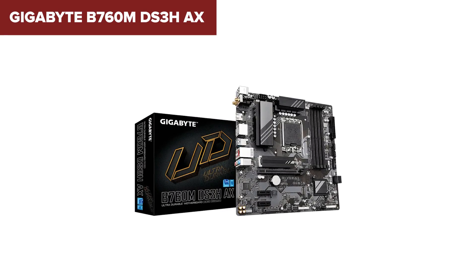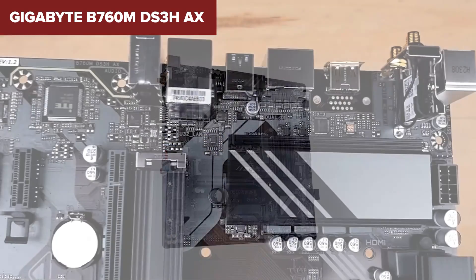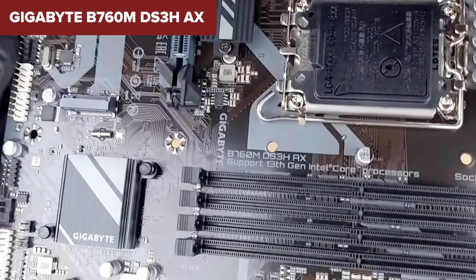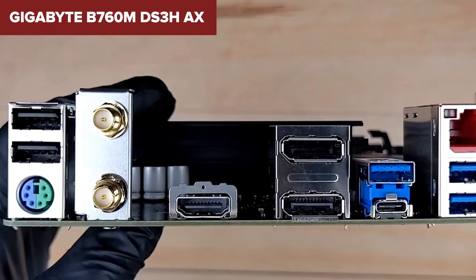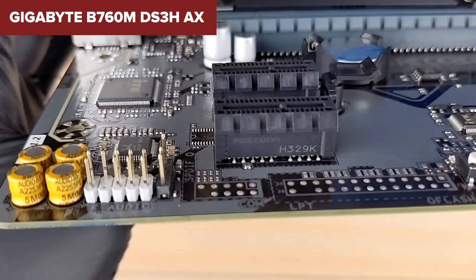The downsides? No PCIe 5.0 here, not for GPU or storage. The VRM is a little underwhelming, and the audio still uses a basic codec, so don't expect anything premium. Plus, you're working with fewer expansion slots due to the smaller size. That said, if you want DDR5 and solid connectivity in a compact format, this one's a great entry-level option for gamers or students.